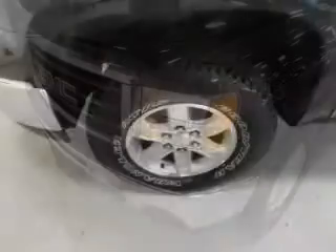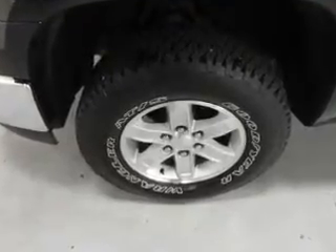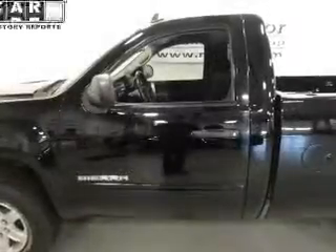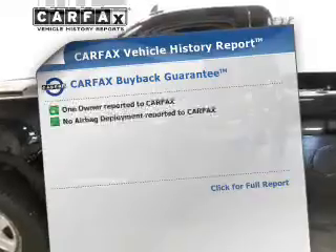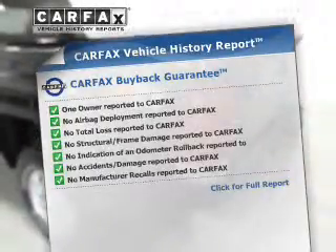With a powerful 8-cylinder engine driven by an automatic transmission, you will appreciate the safety feature of anti-lock brakes. This vehicle comes with a Carfax report which reduces your buying risk by providing the vehicle's history before you purchase.